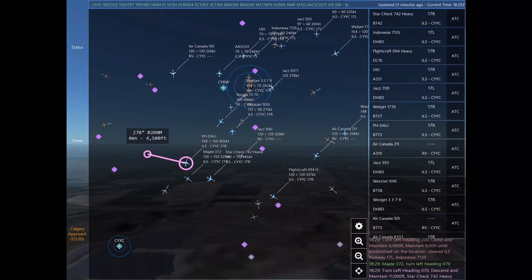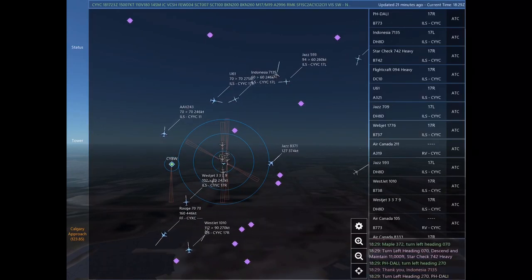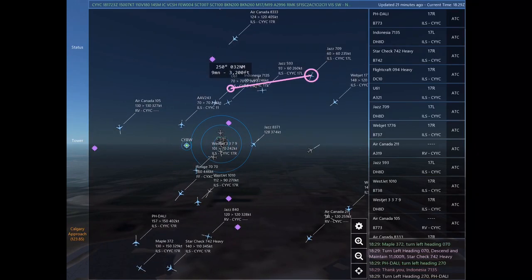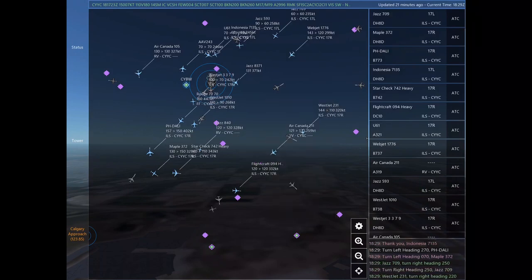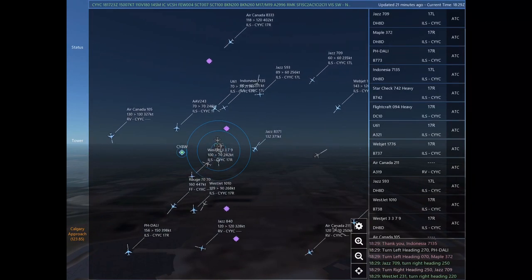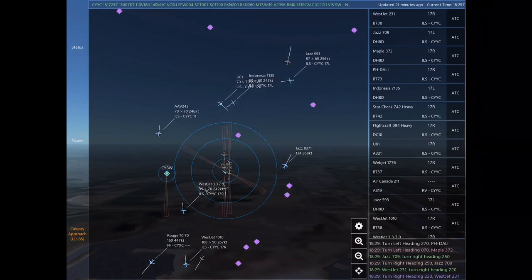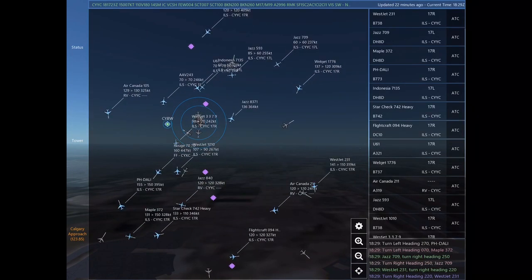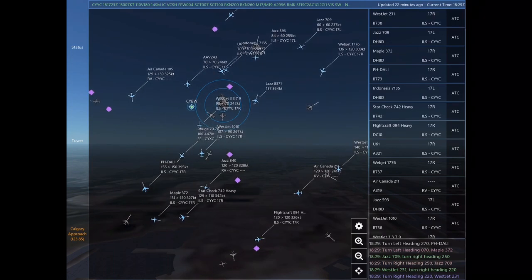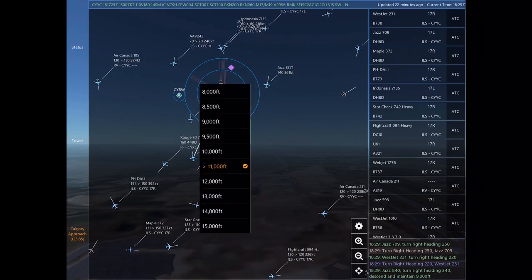Uniform 61, turn right heading 140, descend and maintain 7,000. Maintain 7,000 until established on the localizer. Cleared ILS Runway 17 right approach. Turn left heading 070. Flight craft 094 Heavy, turn left heading 200, climb and maintain 6,000. Maintain 6,000 until established on the localizer. Cleared ILS Runway 17 left. Indonesia 7135, turn left heading 270. Papa Hotel Delta Alpha Lima India, turn left heading 070. Maple 372, turn right heading 250.